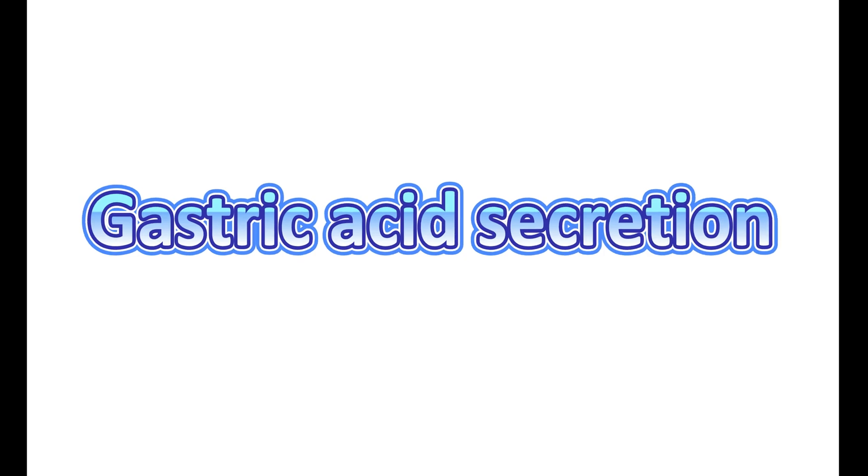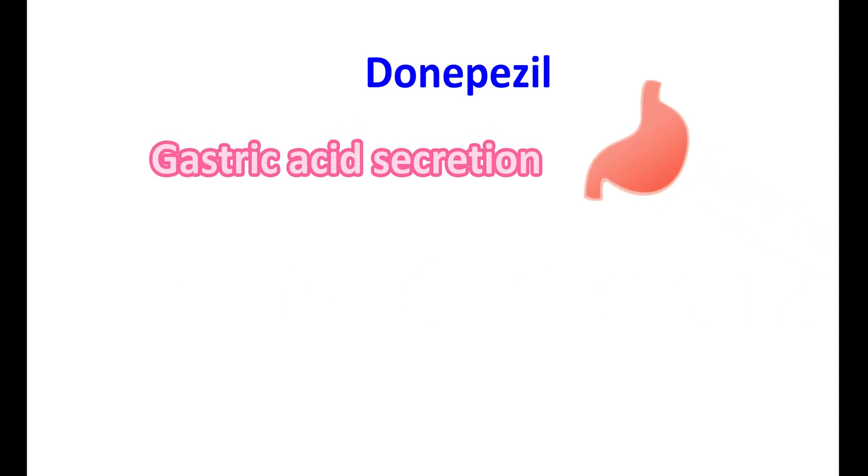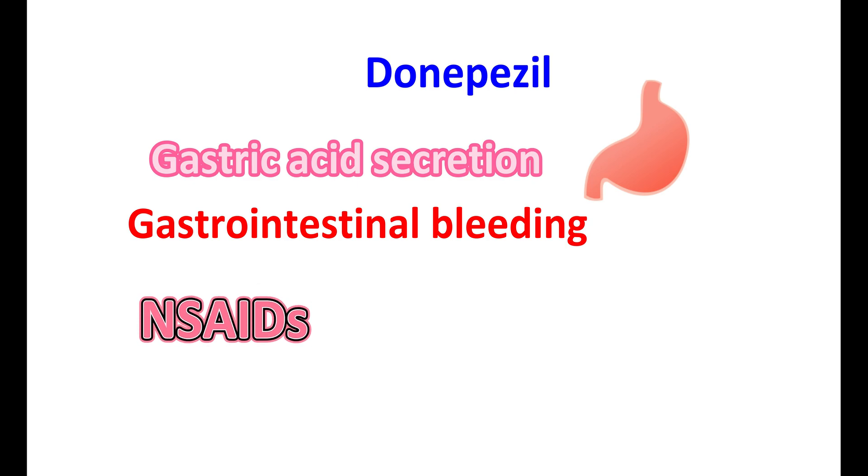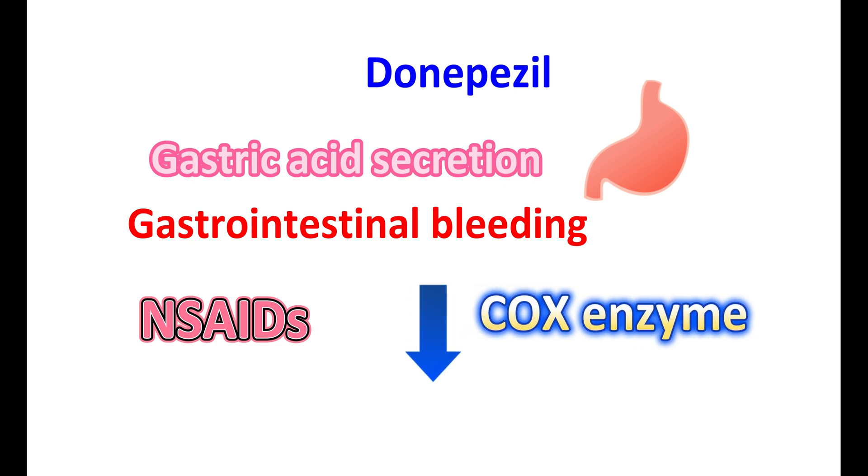Gastric acid secretion: Donepezil increases parasympathetic activity, which may lead to increased gastric acid secretion and an increased risk of ulceration. It may result in gastrointestinal bleeding. It increases the risk of developing ulcers, particularly in those with a history of gastric ulcers. The risk can also be more pronounced in people taking NSAIDs, which inhibit the COX enzyme. The protective COX enzyme increases the synthesis of prostaglandins like PGE2 and PGI2, which have a protective action on the gastric lining.